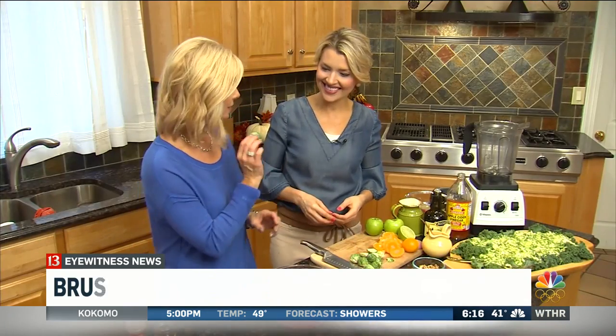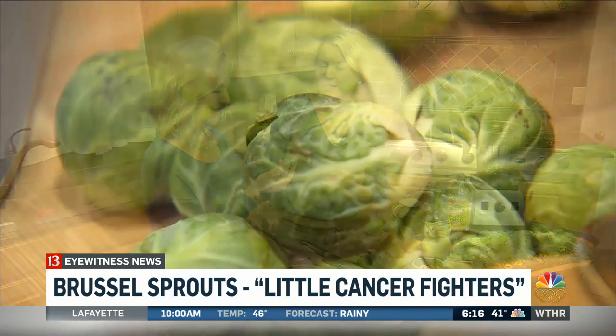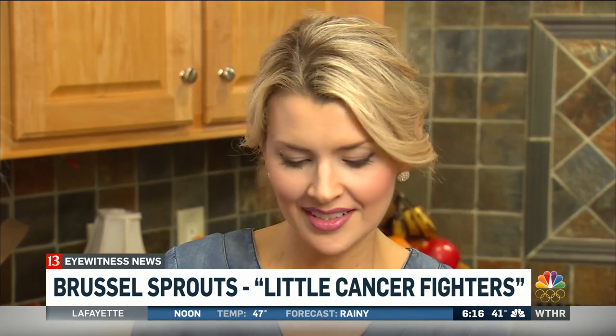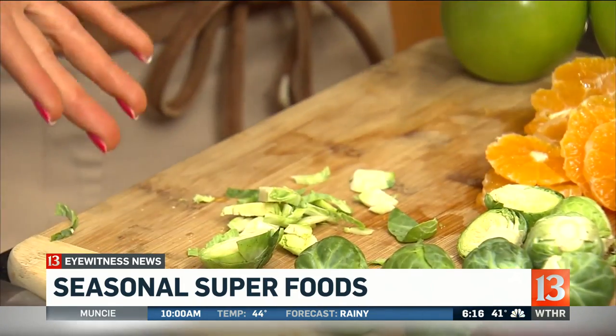Our next food is the Brussels sprouts. These are the perfect winter veggies. Brussels sprouts are filled with health benefits. I like to think of them as little cancer fighters. They're in the same family — they're actually cousins to cabbage, to cauliflower, to broccoli. All of those foods have plant nutrients that help fight cancer inside the body. A lot of times we like to serve those roasted or cooked, but here's a way that you can serve them fresh in a salad just simply by shredding them.